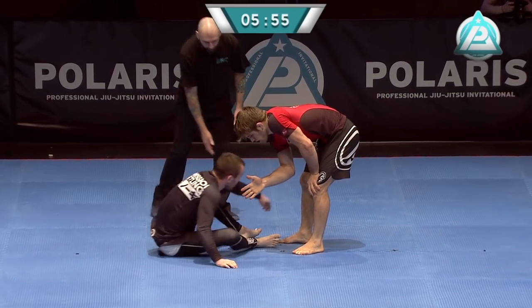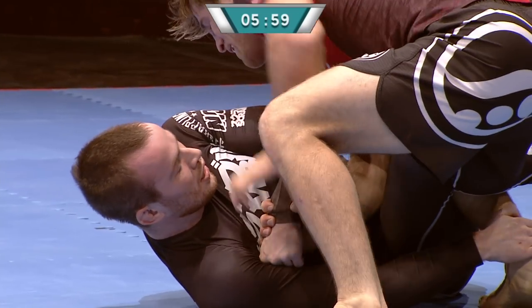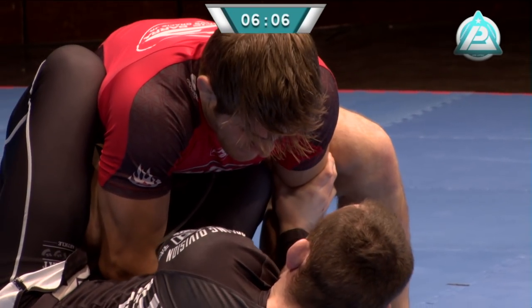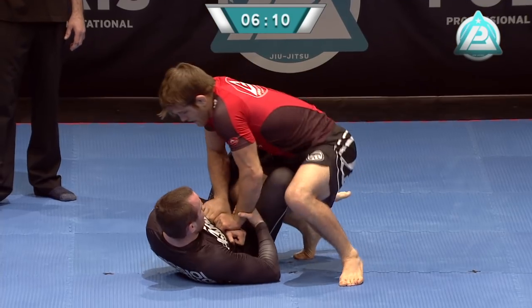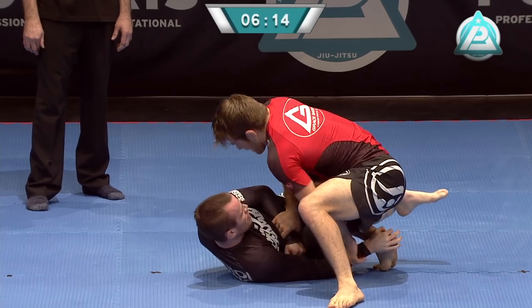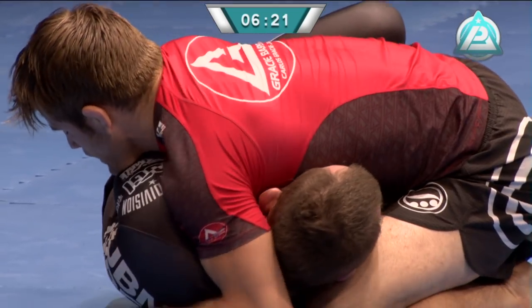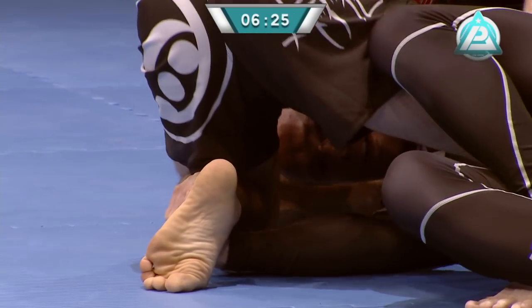AJ's got such a swagger about him — very confident, very assured in what he wants to do. Six minutes gone now. Oli Geddes in black taking on AJ Aghazam in red. He's literally breathing for Oli to be in this position — he's spent probably 80% of his Jiu-Jitsu career here.